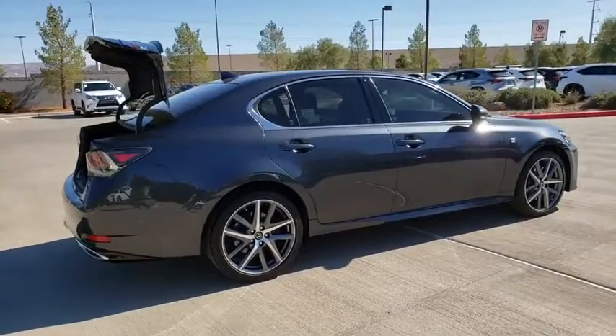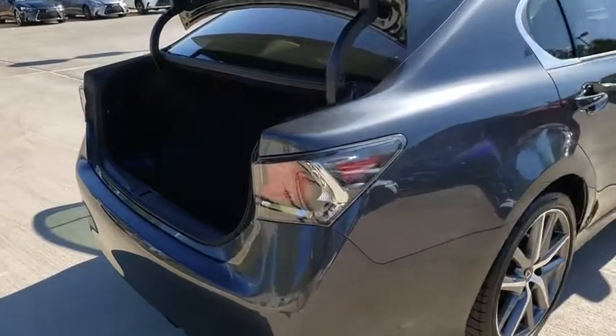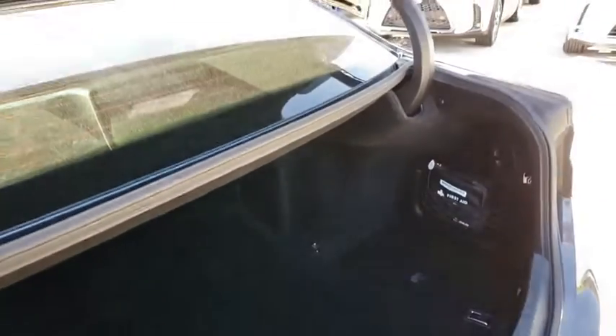Here are some of this vehicle's great options: backup camera, compass, outside temperature gauge, engine immobilizer, leather shift knob, power tilting steering wheel, low tire pressure warning. Take this vehicle for a spin and see why so many shoppers are now proud owners.